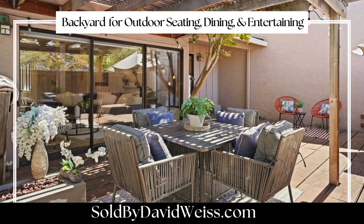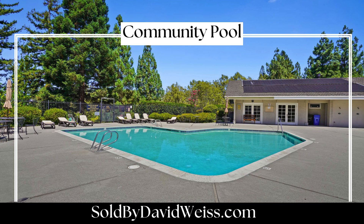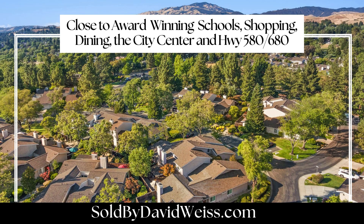Step outside to the backyard, ideal for outdoor seating, dining, and entertaining. The community offers a pool included with HOA fees and is located near top schools, shopping, dining, the city center, and major highways 580 and 680.